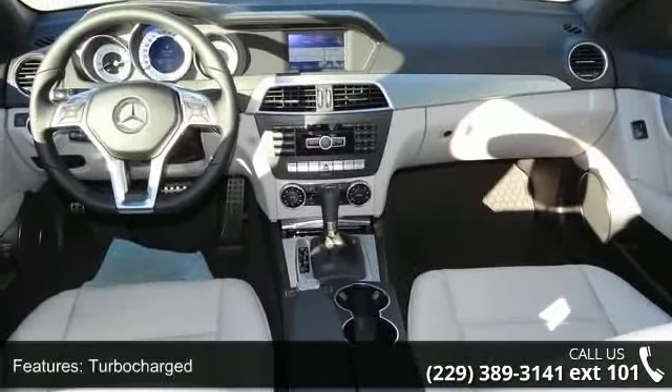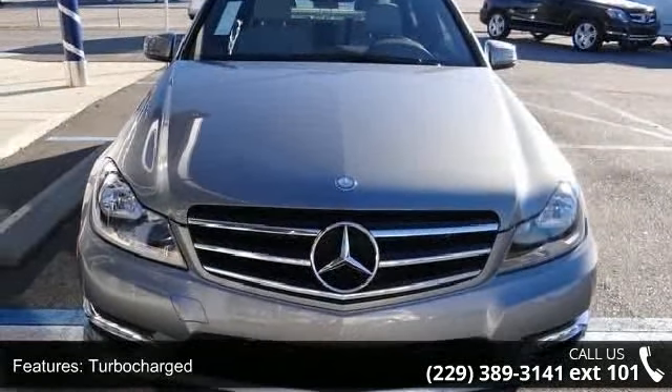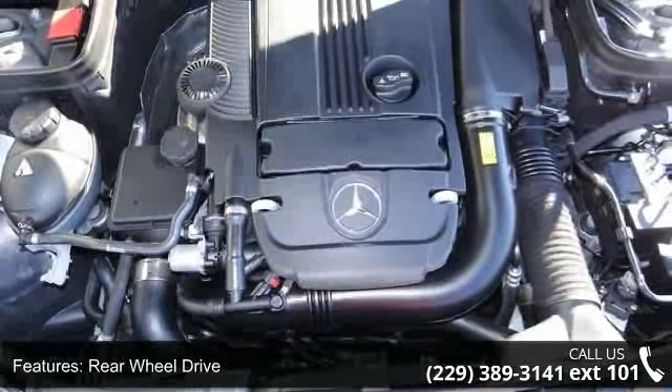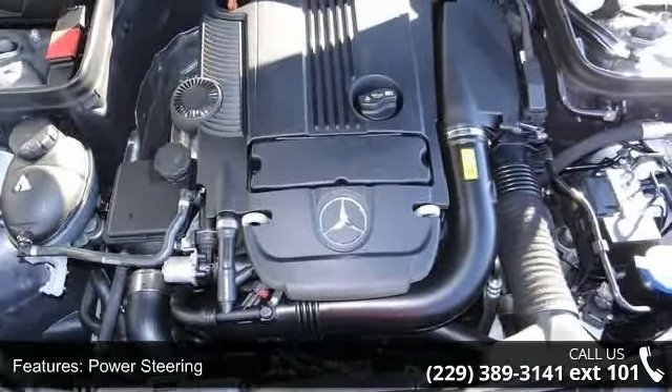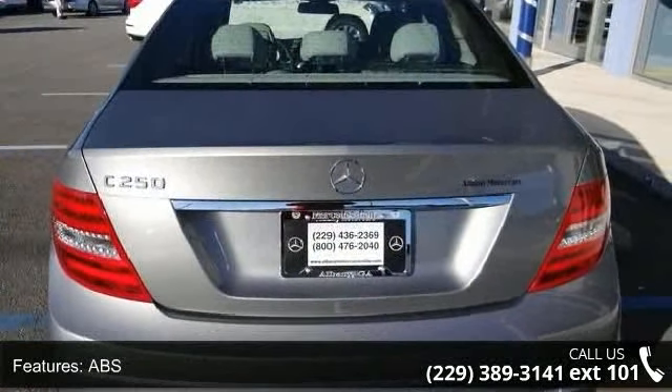This vehicle's top features include steering wheel audio controls, auto dimming rear view mirror, driver adjustable lumbar, pass-through rear seat, passenger adjustable lumbar, sun moon roof, AM FM stereo, remote trunk release, and rear head airbag.